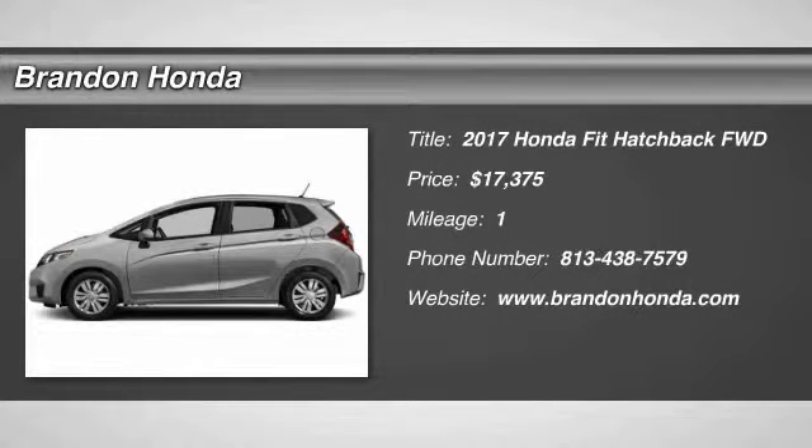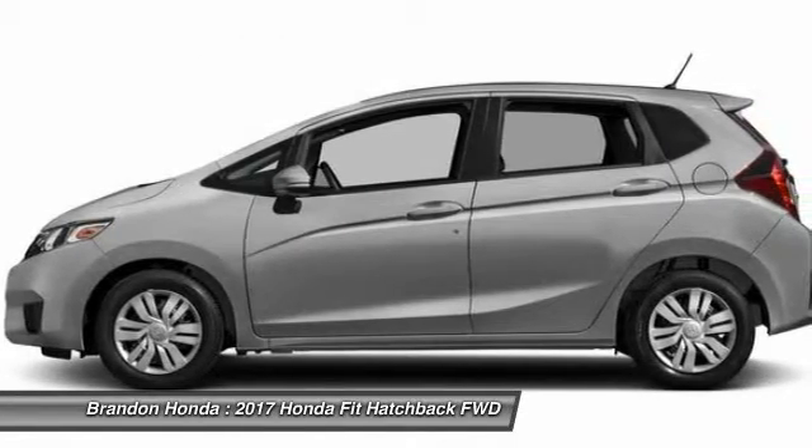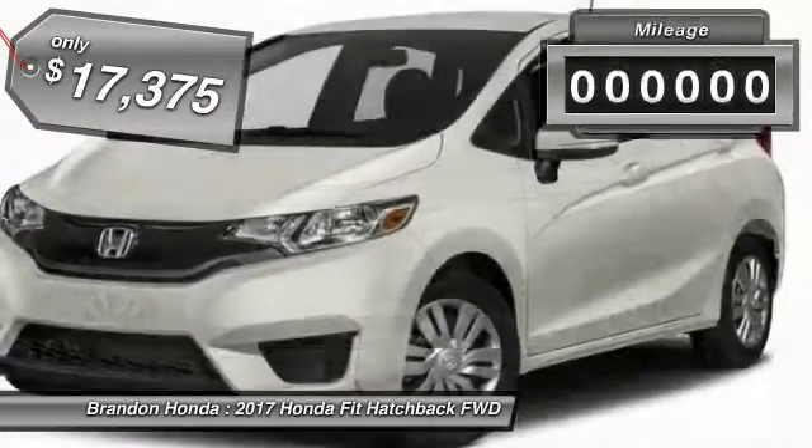The 2017 Honda Fit. The Fit was engineered to be useful, efficient, and reliable, but its most important attribute is its innate charm and coolness, and is priced below $20,000.